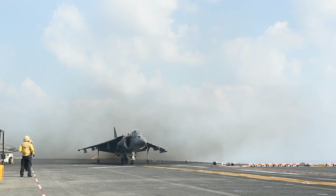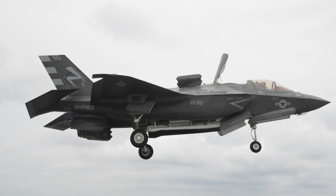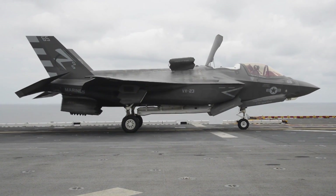Not only can it go supersonic and carry advanced weapons with an advanced sensor suite, it can land on a ship that carries Marines as well. For the Marine Corps, the F-35B is a perfect fit. The B gives us the capability to take a fifth generation fighter and attach it to Marines in combat.